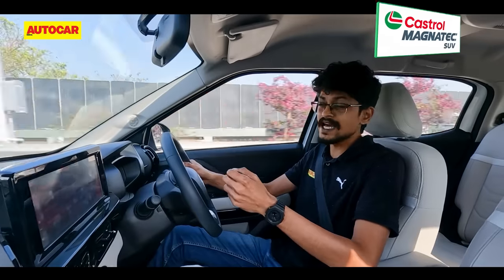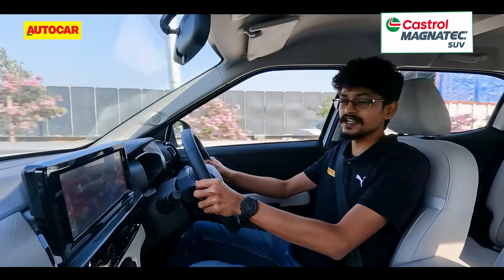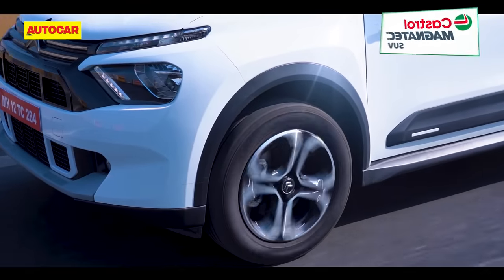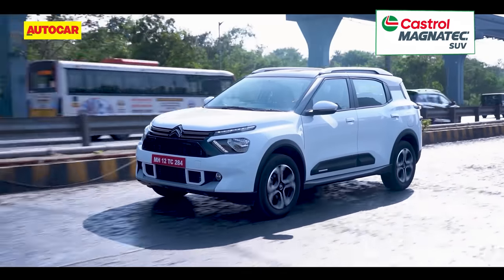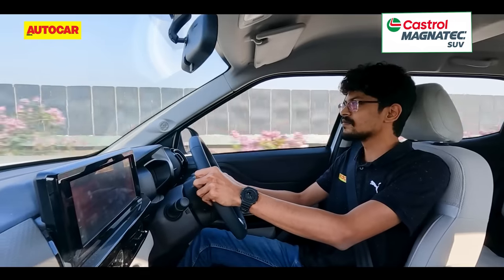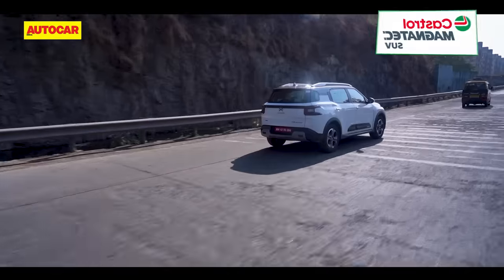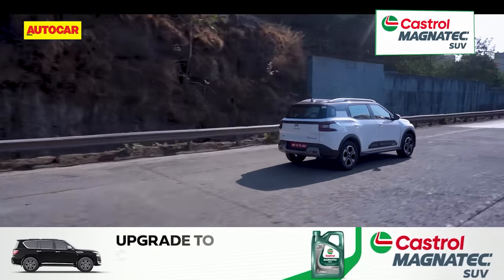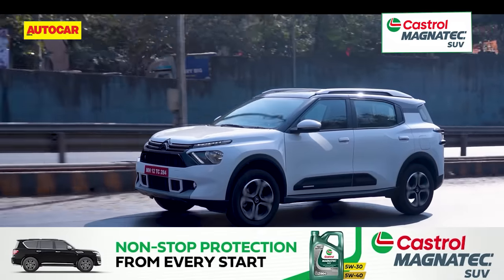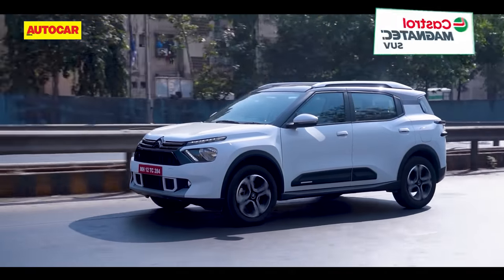Ride and handling balance is another strong point of the C3 Aircross — in fact, it is one of the best riding SUVs in its class. Low-speed ride is impressive as this SUV soaks up rough edges, potholes and ruts with ease. This soft edge makes it a very comfortable car to ride in. Though at high speeds it does tend to bob up and down a bit, especially at the rear. Straight-line stability is good and the C3 Aircross inspires confidence around bends.